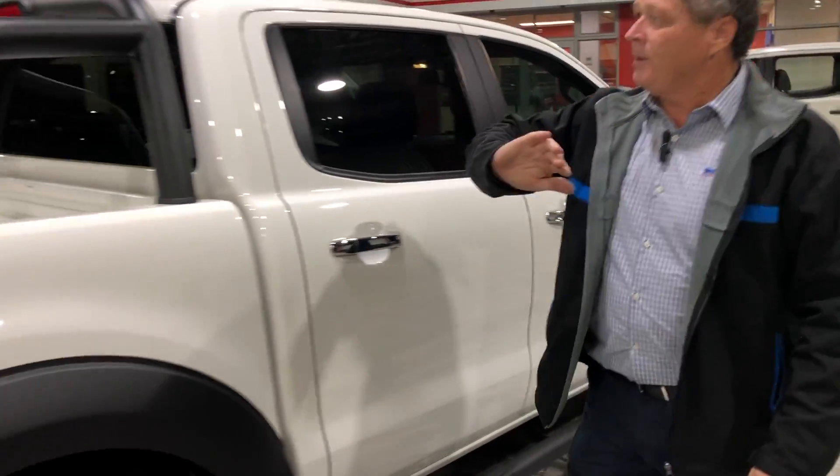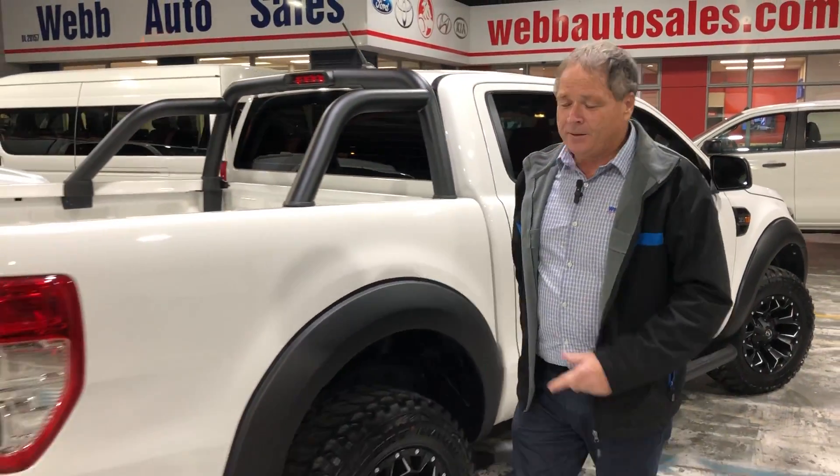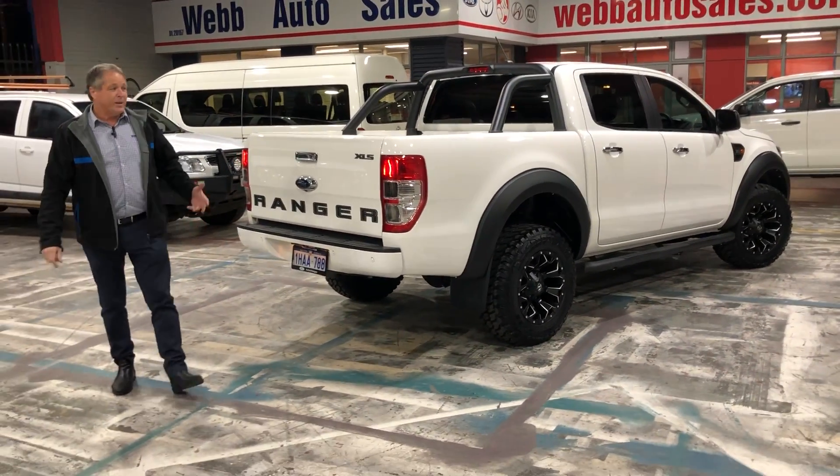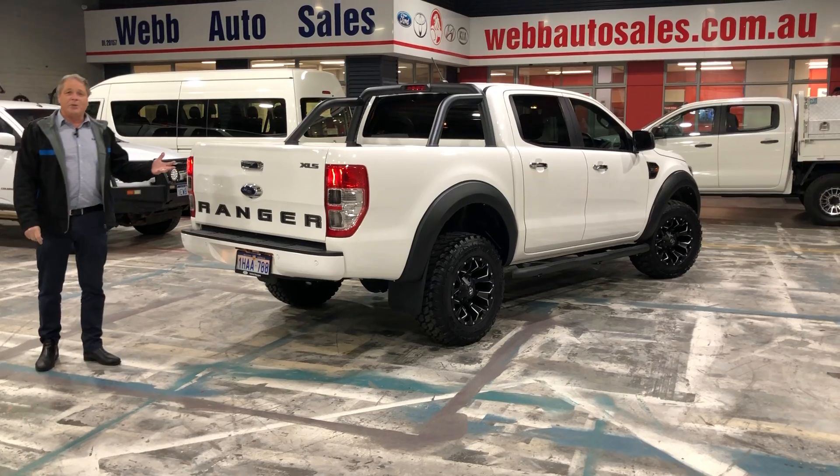Check out this side sports bar on the back. We've got reverse sensors, reverse camera, sat nav. This is one awesome truck.